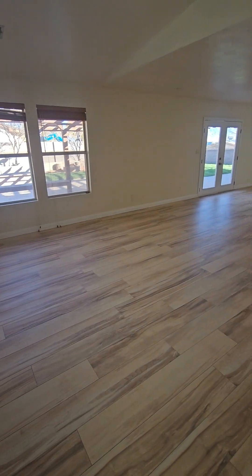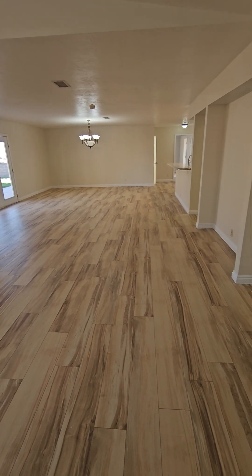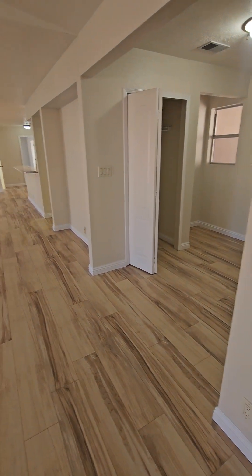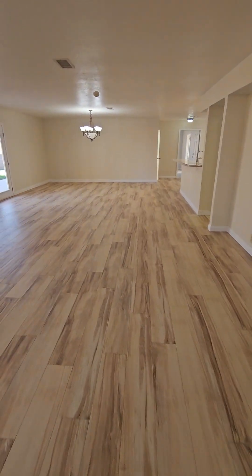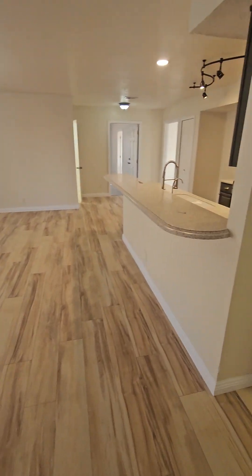This is your living room, dining room, and great room space. The house was built in 1993 and we're looking at approximately 2,600 square feet.